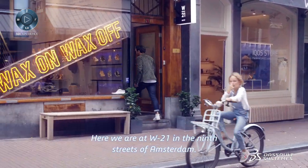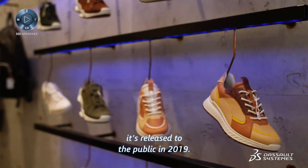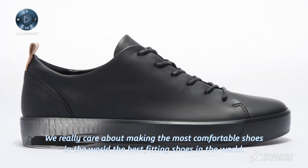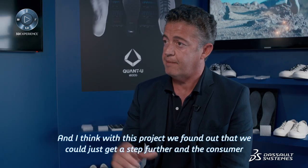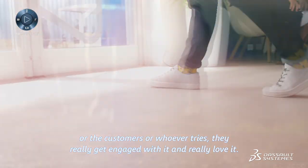Here we are on W21 in the nine streets of Amsterdam. This is the concept retail store by ECHO, where we test Quantu before it's released to the public in 2019. We really care about making the most comfortable and best fitting shoes in the world, and with this project we found that we could go a step further. The customers who try it really get engaged with it and love it.